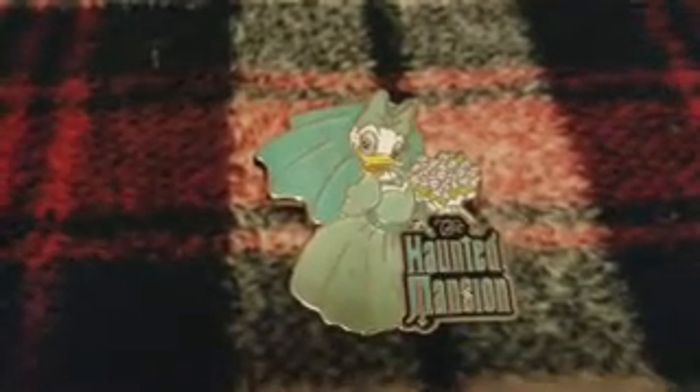The next one I traded for was this Haunted Mansion Daisy Duck bride pin. It's super neat — it's actually a Disneyland annual pass holder pin. I'm kind of obsessed with the Haunted Mansion Bride, and this is just a unique pin that I had not really seen before. I love this pin.